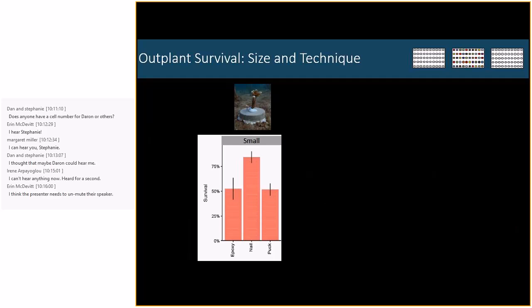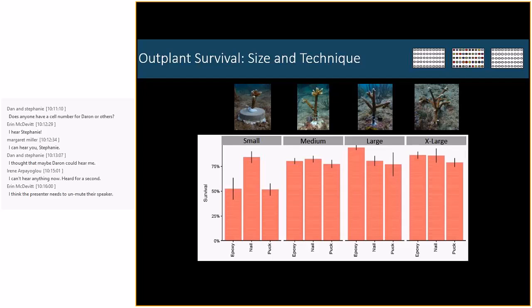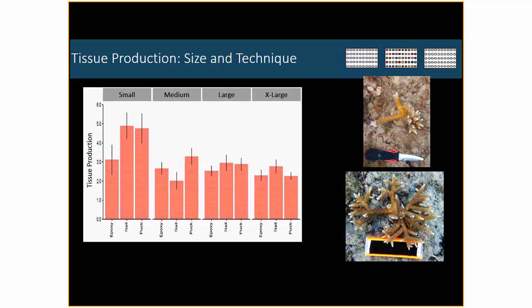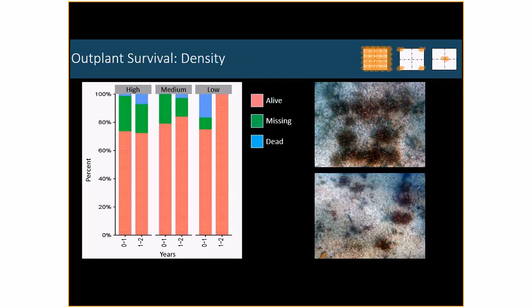Looking at sites and techniques — the top pictures depict colony size, and you see survival by outplant technique: epoxy on the left, nail in the middle, and puck on the right. With small colonies, the best chance for survival is using the nail and cable tie. As we go across our four size classes, survival increases with colony size. Nail and epoxy seem to be the winners for growth. Small colonies actually have the greatest growth rates in tissue production compared to medium, large, and extra large. Medium, large, and extra large are growing approximately the same range with no significant difference, and technique doesn't really matter — except for small colonies, which don't like being outplanted on epoxy in terms of tissue production.